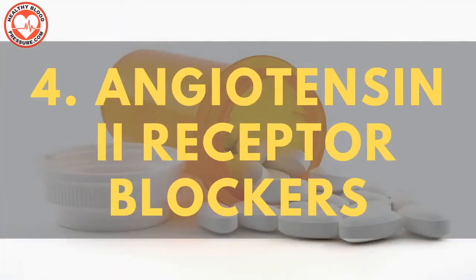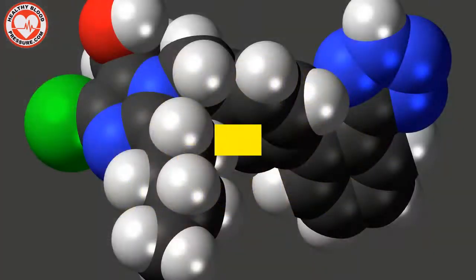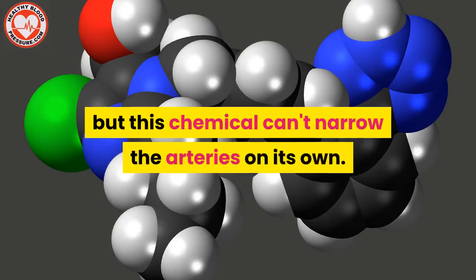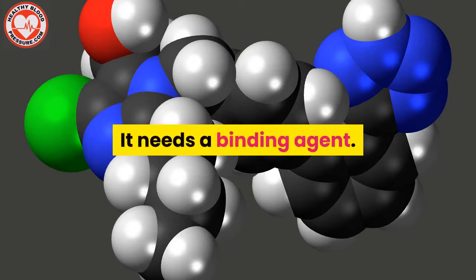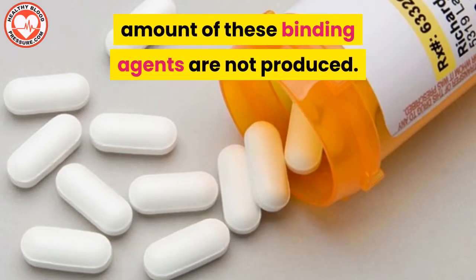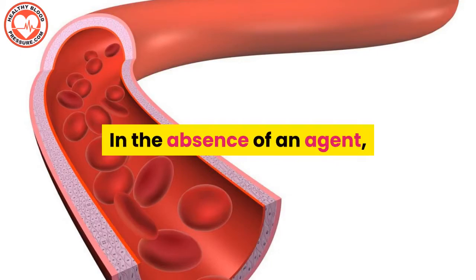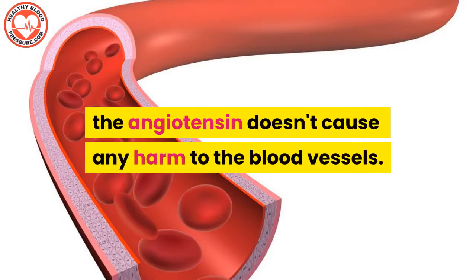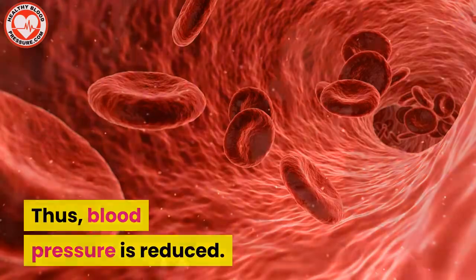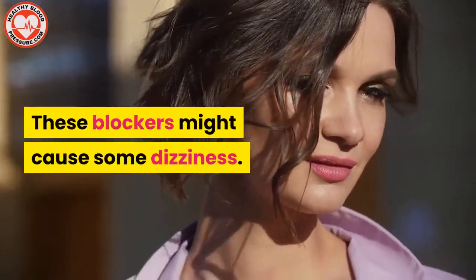Blood pressure medication number four: angiotensin 2 receptor blockers. Angiotensin can't narrow the arteries on its own — it needs a binding agent. Angiotensin 2 receptor blockers make sure an excess amount of these binding agents are not produced. In the absence of an agent, the angiotensin doesn't cause any harm to the blood vessels. They remain relaxed and blood flows steadily, thus blood pressure is reduced. These blockers might cause some dizziness.